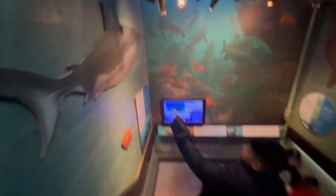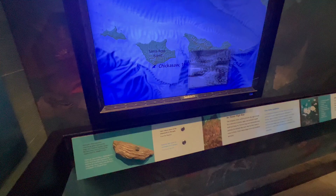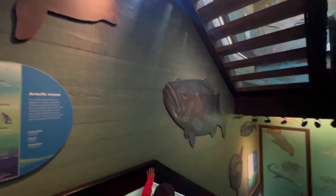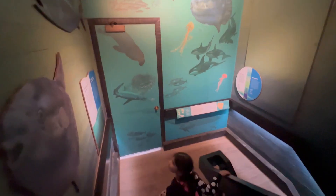Oh look, there's a great white shark! And one thing to take notice of is that as we continue to descend into the stairwell, so does the lighting. All the details matter here.